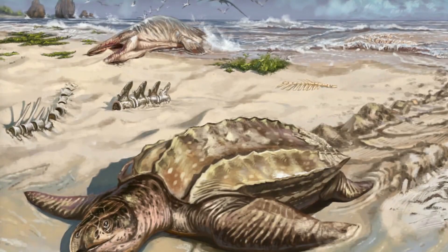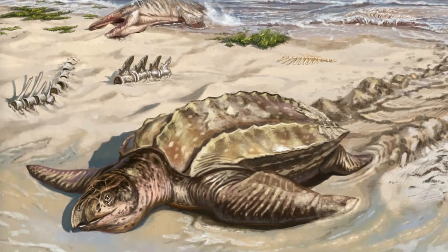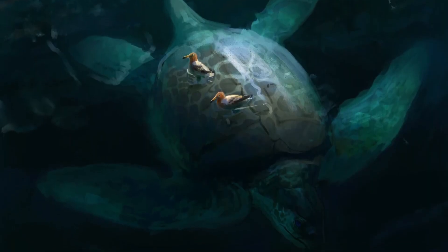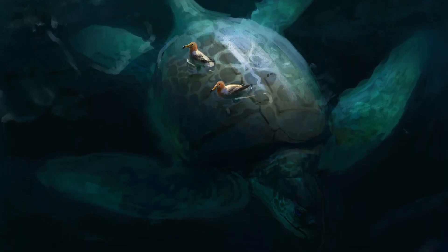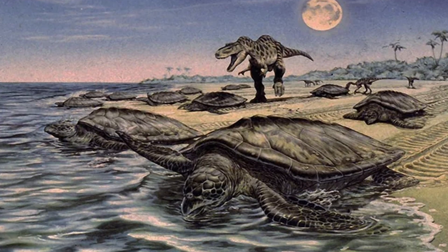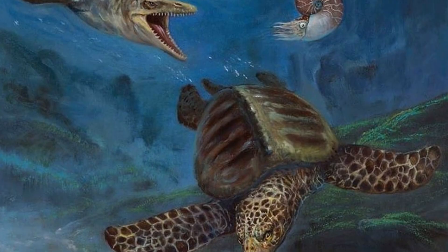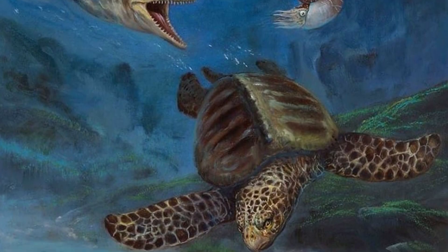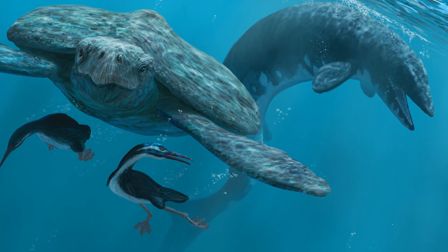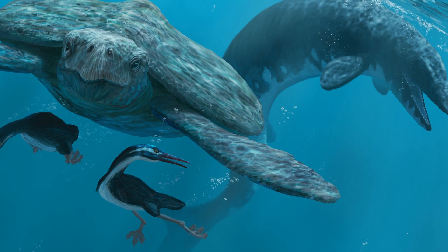Even though Archelon's shell was lighter, it didn't compromise on strength. The network of bones that formed the shell's core was tough enough to provide essential protection. While the shell wouldn't have been as impenetrable as the solid carapaces of modern turtles, it was more than sufficient to ward off many potential threats. Its massive size alone acted as a deterrent to most predators in the late Cretaceous seas.